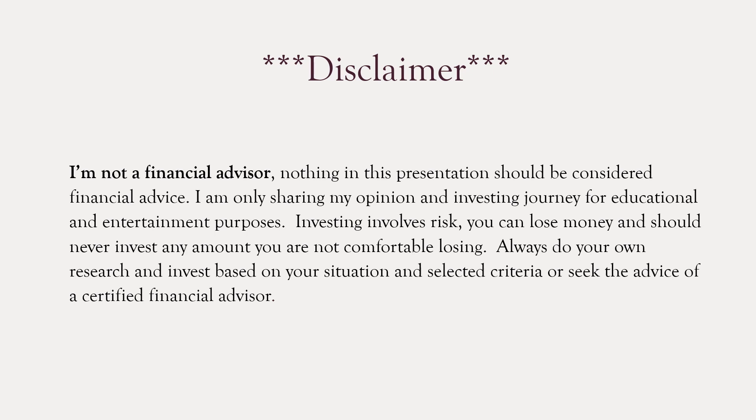I'm not a financial advisor. Nothing in this presentation should be considered financial advice. I'm going to share my opinion and investing journey for educational and entertainment purposes. Always do your own research, invest based on your situation, circumstances, and select criteria, or seek the advice of a certified financial advisor. I'm going to let the waves roll a little bit — if you want to listen to them, go ahead. If not, that's it for this one. We'll see you in the next one.